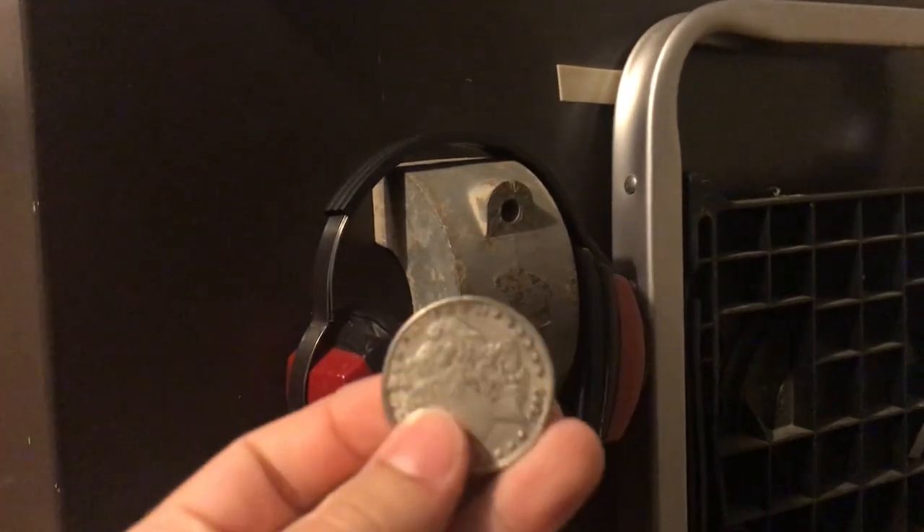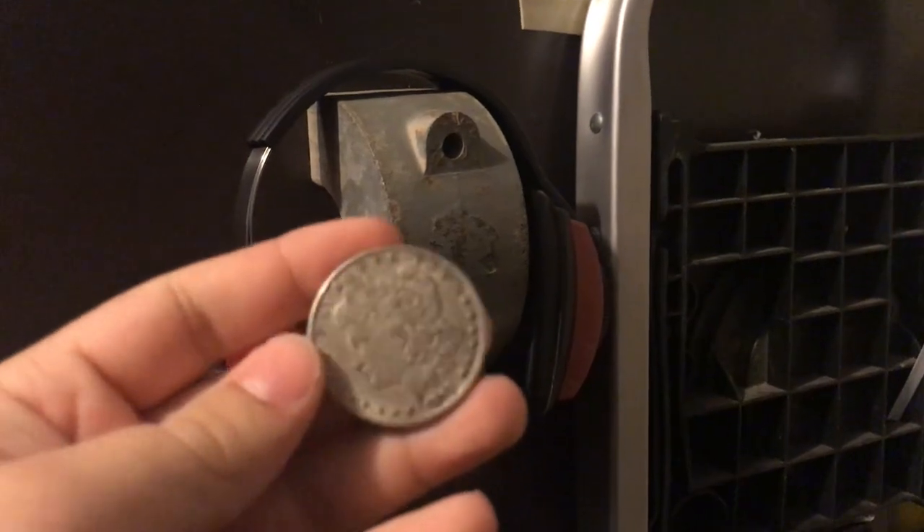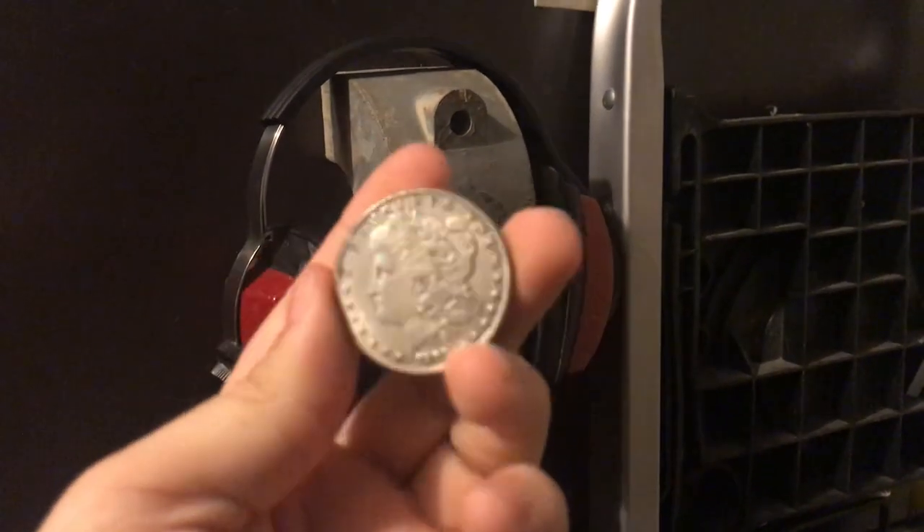Next, we're going to do a magnet test out by the safe. The coin passes the magnet test — that's pretty good.